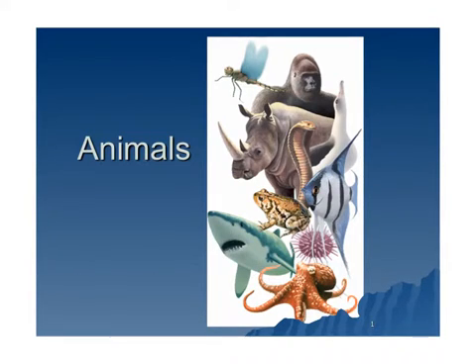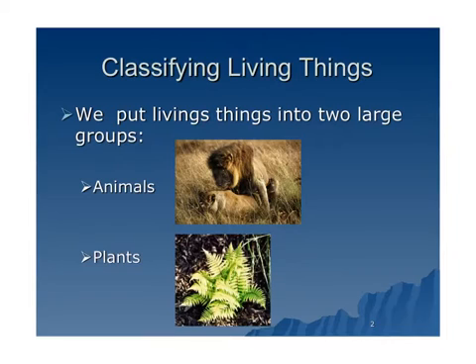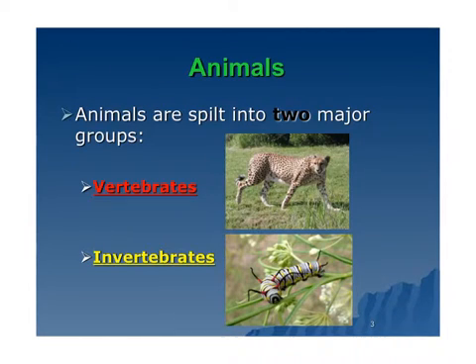Today you'll be learning about one part of the animal kingdom: vertebrates. Over the past few weeks you've been learning about classification, about how we classify everything into first three domains and then into six kingdoms. Today we're going to talk about one of those kingdoms, which are animals. Usually we put living things into two large groups, animals and plants. Animals are then split into two major groups, vertebrates and invertebrates. We're going to talk about the vertebrates today.